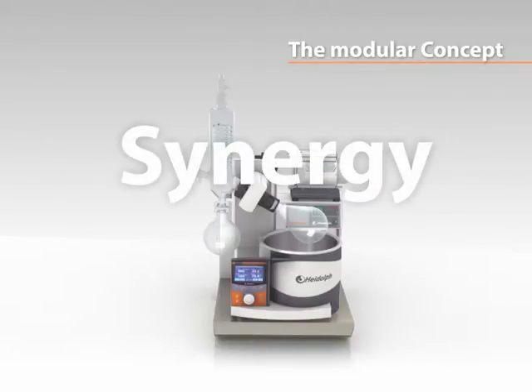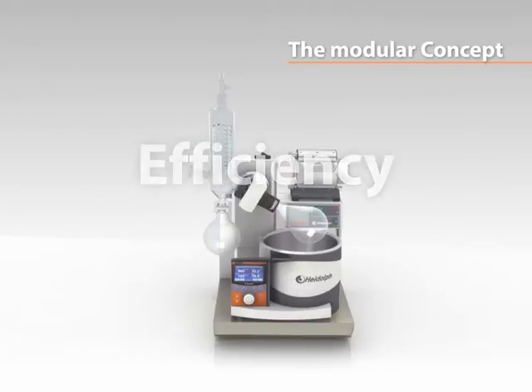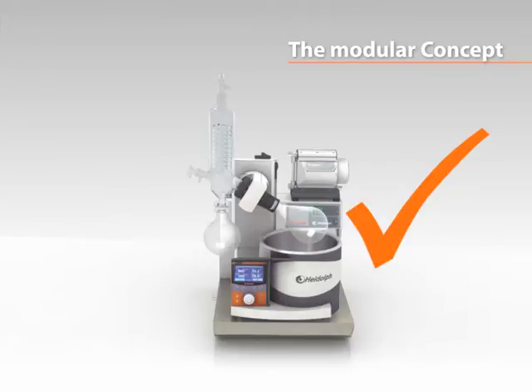All components are technically designed and engineered to function together perfectly. The self-contained system eliminates the need for water, dry ice and vacuum source.